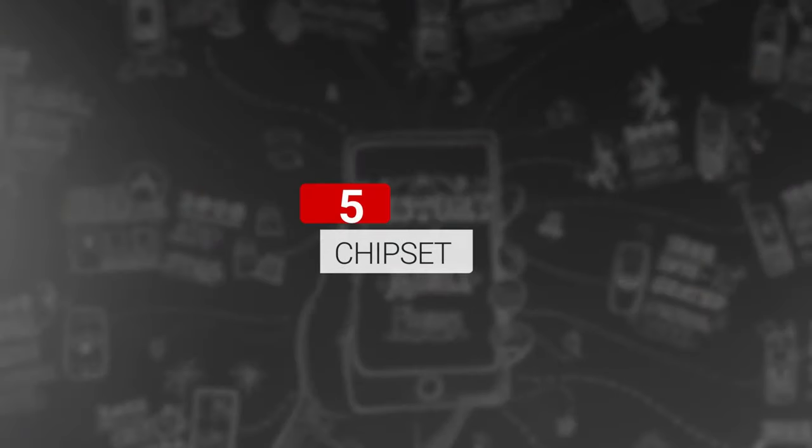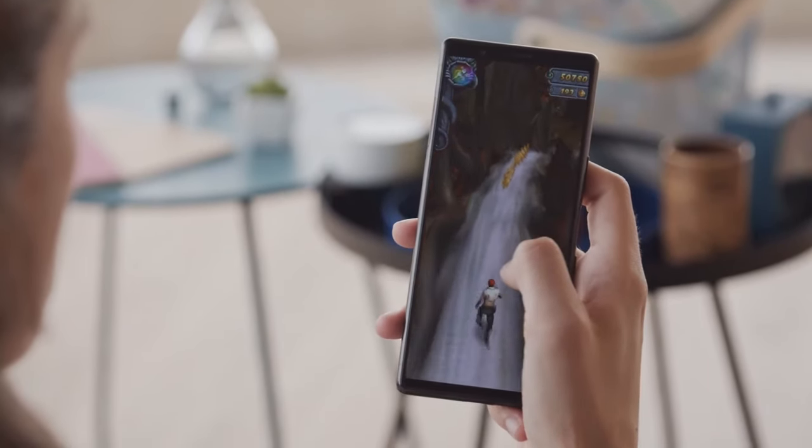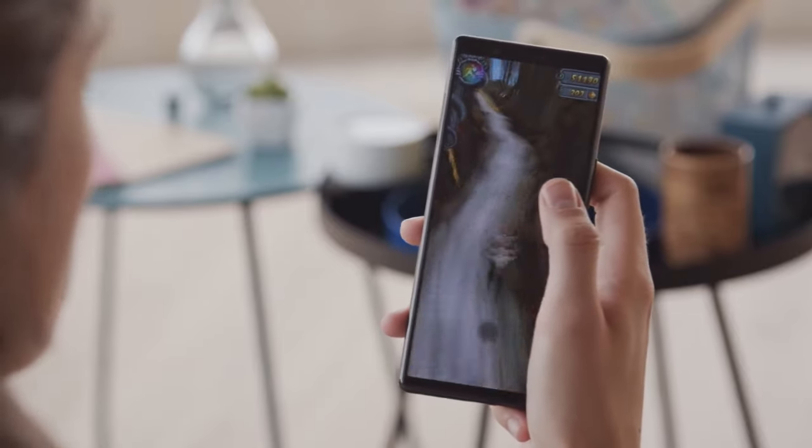Flagship Chipset. This is one of the few compact phones out there with the Snapdragon 855 chipset so the phone should be pretty speedy.